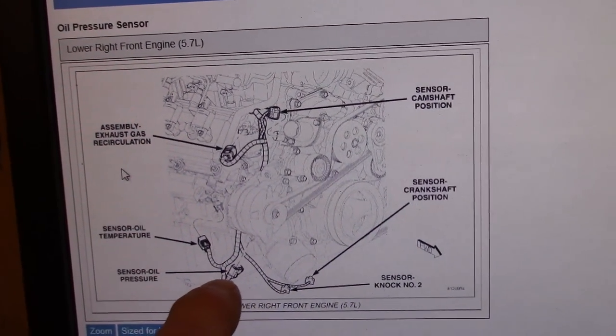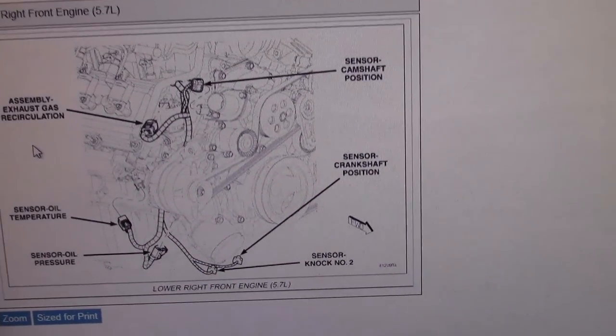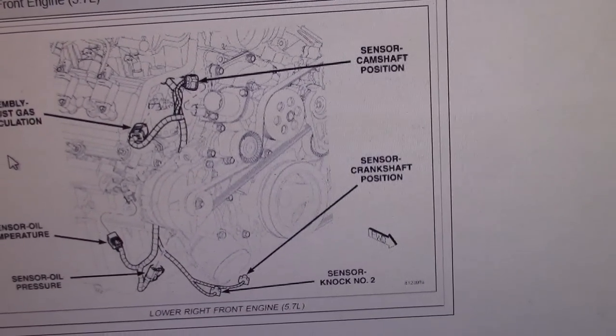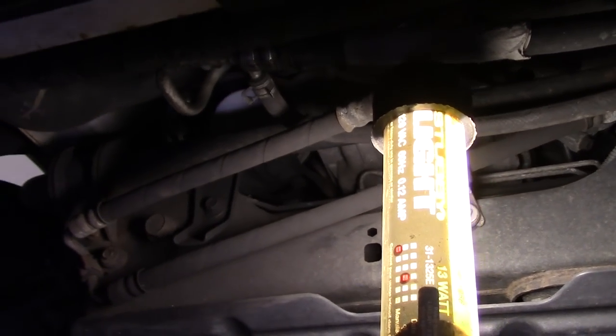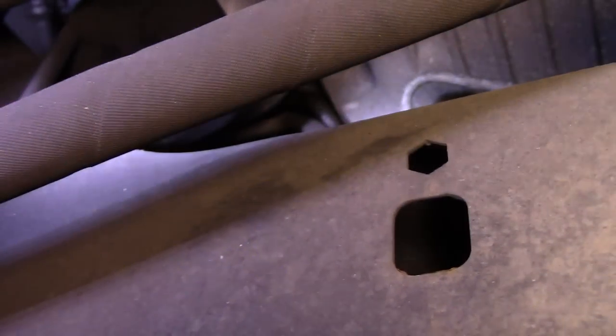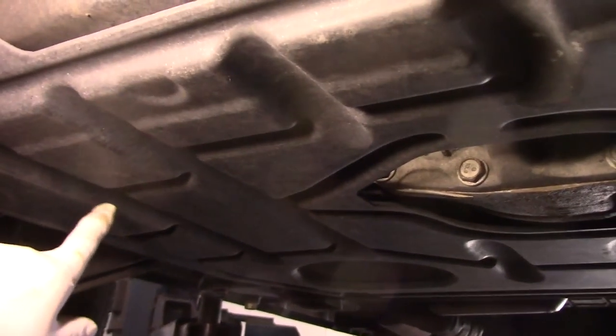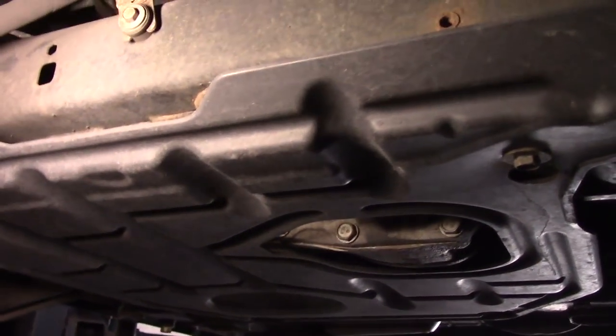This is where our oil pressure sender is actually located — it looks like it's down underneath the vehicle, so we're going to have to lift it up. We'll pull that cover down underneath the bottom and see what that switch looks like. Looking underneath here, it's a little tight. We need to get right in the back, up in there. That's where the switch is located. We're not going to take the filter out — we're actually going to remove the skid plate underneath to gain access to it.